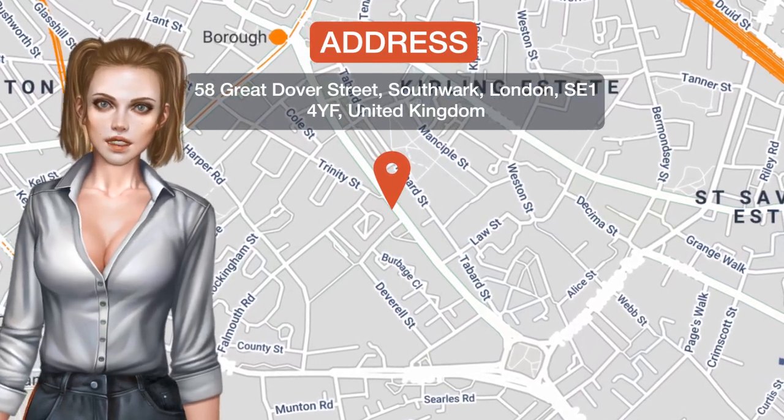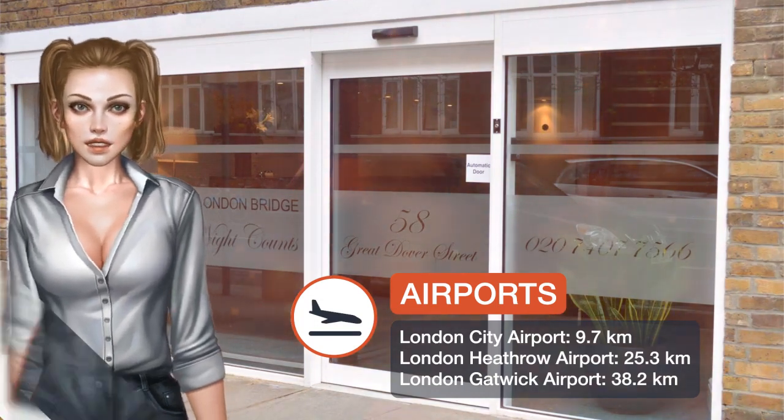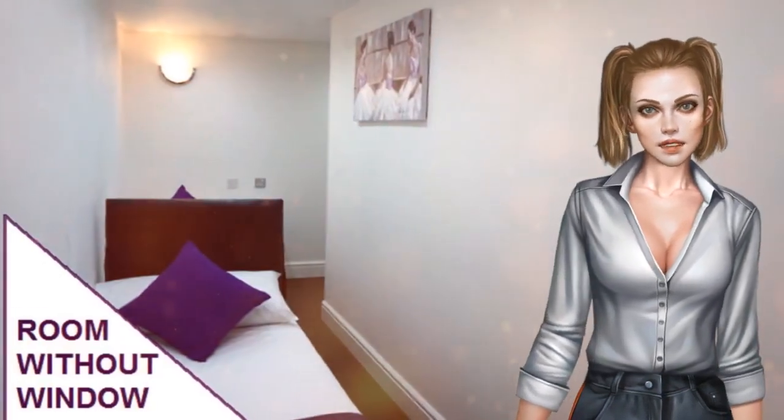Accommodations London Bridge offers rooms with attached bathroom and a choice of showers or baths for guests. Just 20 minutes by public transport from the centre of London, Accommodations London Bridge offers 24-hour front desk, express check-in, check-out, and free Wi-Fi.